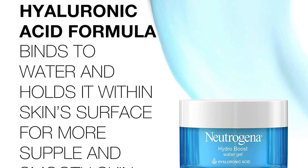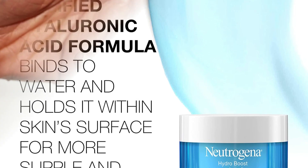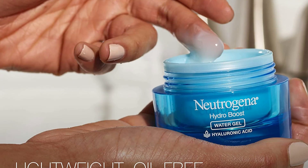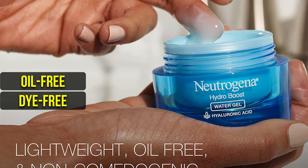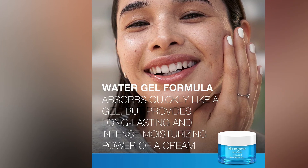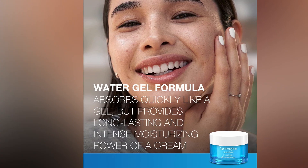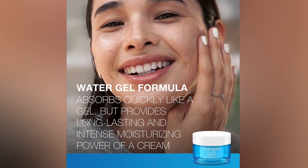One of the great things about this moisturizer is that it absorbs quickly like a gel, so you can wear it under makeup, but provides the long-lasting and intense moisturizing power of a cream, making it the perfect addition to your hydrating skincare routine. It is also designed with the earth in mind, with the window and plastic tray removed from the carton for easier recycling. Neutrogena Hydro Boost Face Moisturizer is suitable for all skin types and is oil-free, dye-free, and non-comedogenic. The product is clinically proven to keep the skin hydrated for 48 hours, which makes it perfect for those who have dry skin.